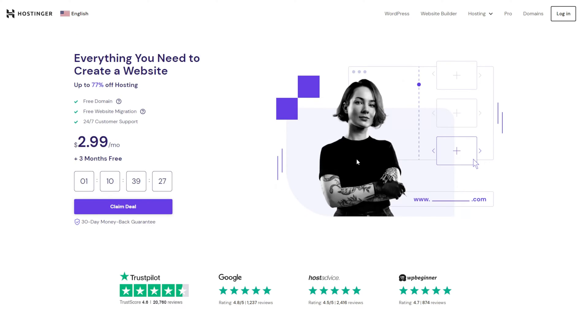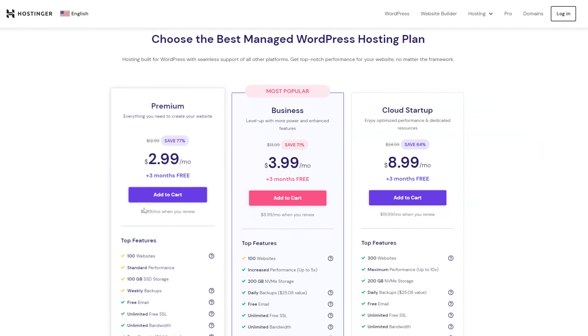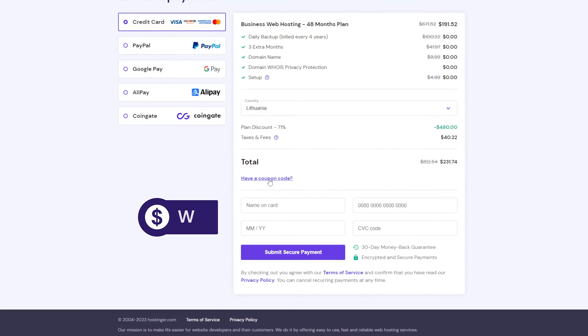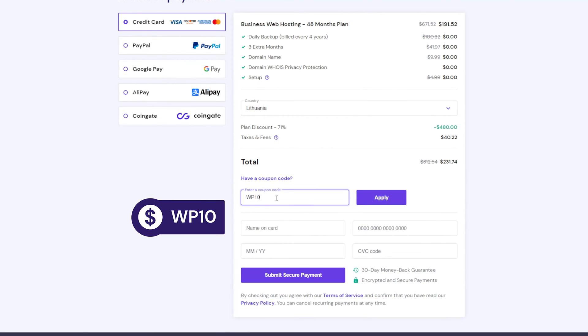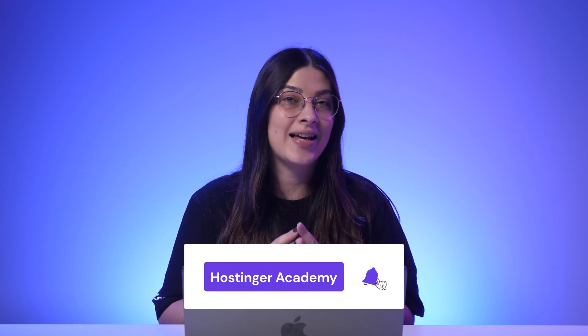If you want to try Hostinger's fast and secure Managed WordPress hosting services, go to hostinger.com and click WordPress, or use the link in the description below. To get these premium features at no extra charge, pick the Business plan for 48 months to get the best deal, and don't forget to apply the WP10 coupon code during checkout for an additional 10% discount. Did this interest you in picking up a Managed WordPress hosting plan? Leave your thoughts in the comments, hit subscribe for more videos, and good luck on your online journey!